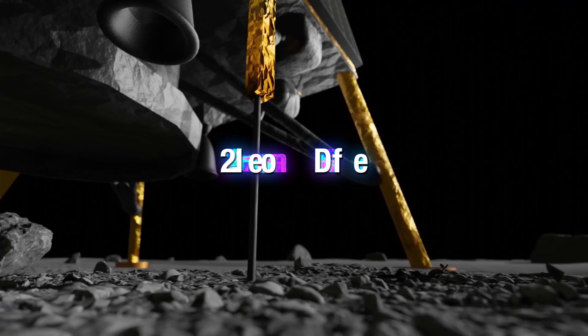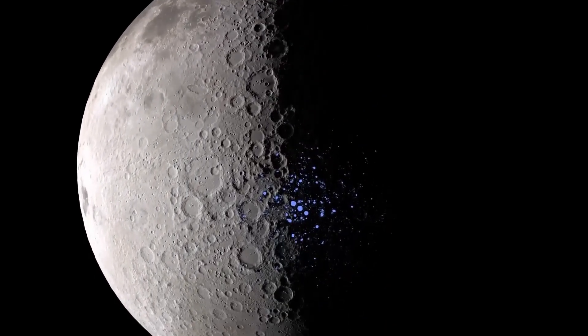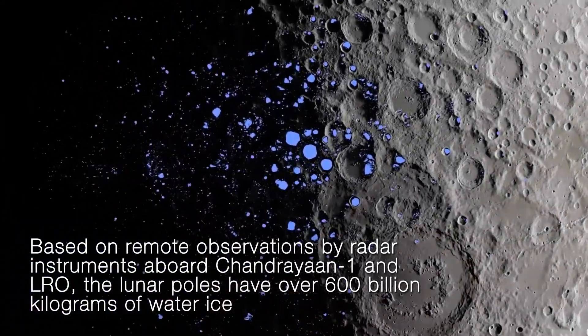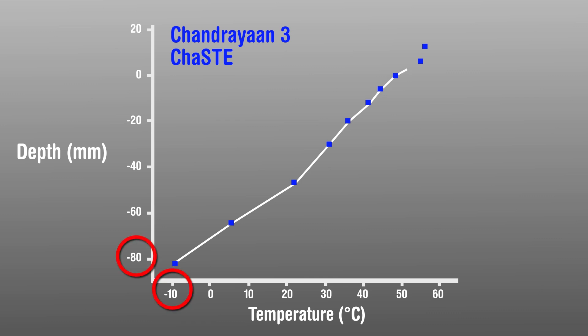Furthermore, the lander made an interesting discovery just below the surface of the moon. This mission detected water ice at the moon's south pole. Water ice is primarily found in permanently shadowed regions at the lunar poles, where temperatures are extremely low. While the temperature on the surface was nearly 60 degrees Celsius, it plummeted sharply below the surface, dropping to minus 10 degrees Celsius at only 3 inches below the ground, reaching as low as minus 157 degrees Celsius.